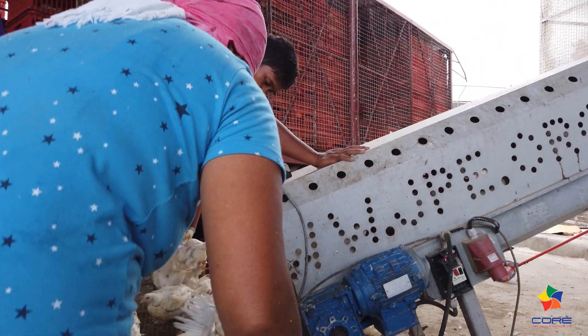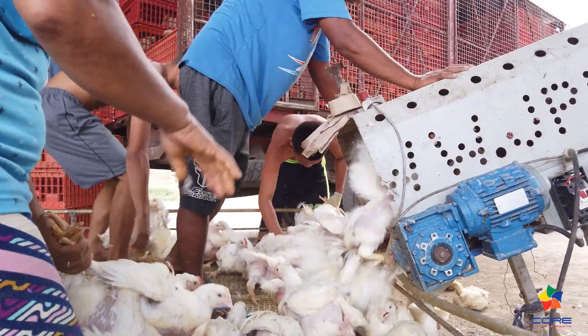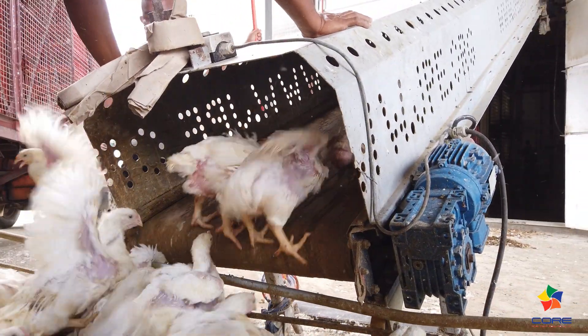So this is our catching area. What are the advantages of this harvest system compared to normal catching? First, this harvest speeds up the process. With a normal system, it takes about 45 minutes per truck, but here it only takes 30 minutes. So it's faster.